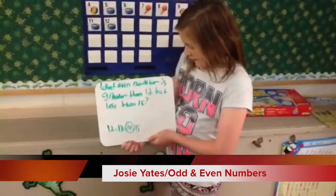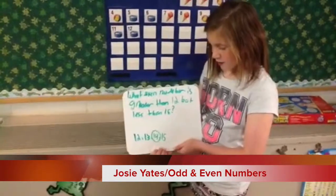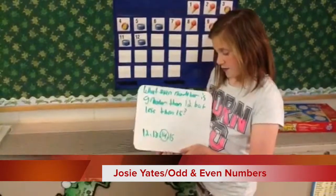What even number is greater than 12 but less than 15? 12, 13, 14, 15. 12 is even, 13 is odd, 14 is even, and 15 is odd. The answer would be 14.